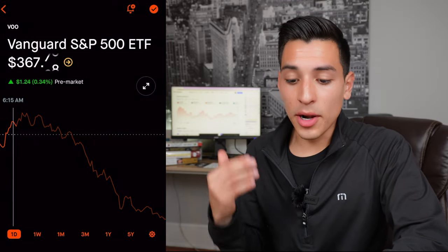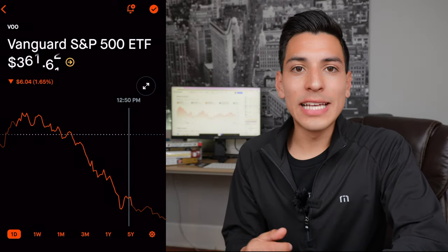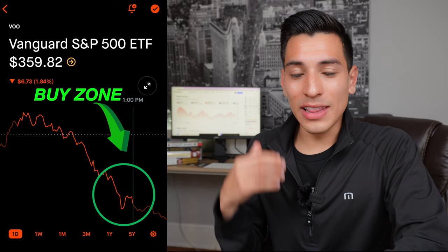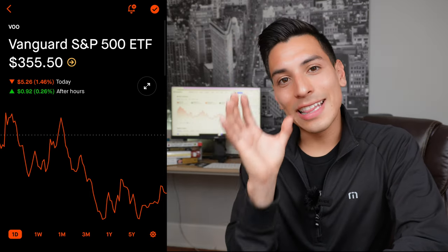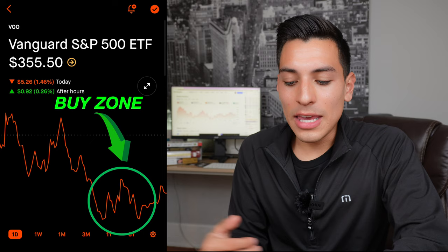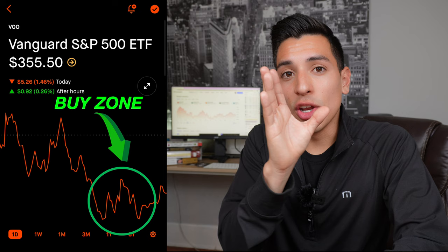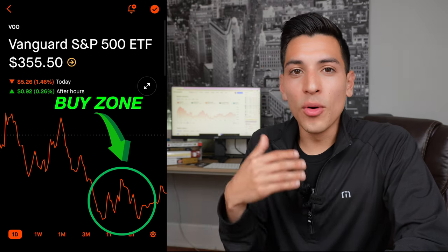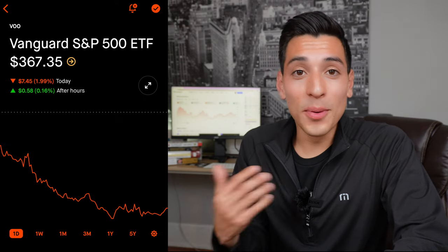On screen we can see the market open up green and gradually sell off throughout the day, sharply towards that last 30 minutes to last 15 minutes of the market day. There's another chart showing a more volatile day — not a gradual sell-off, more of a market going up and down — but you can still see that the last hour, even the 30-minute mark, is when you can get the best bang for your buck versus buying in the morning or before lunchtime.